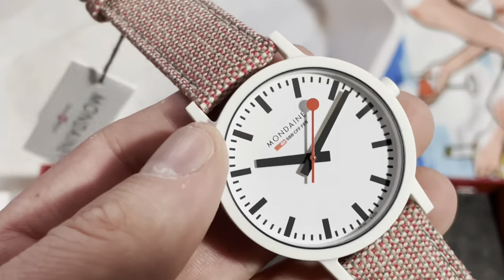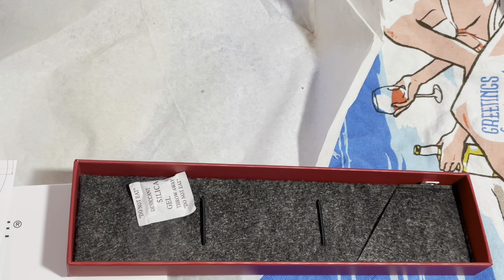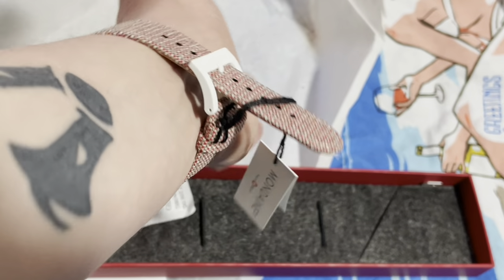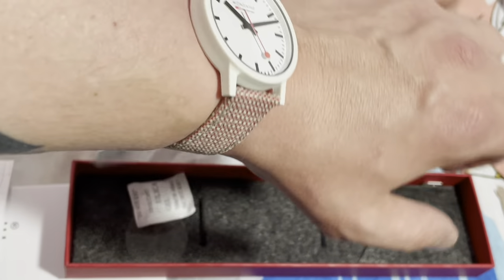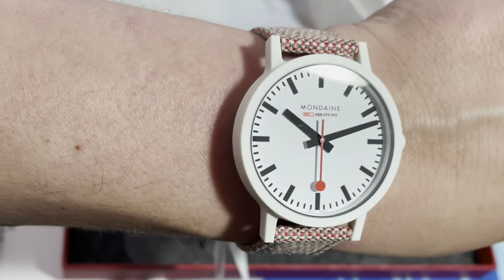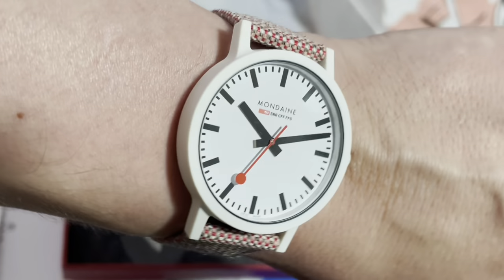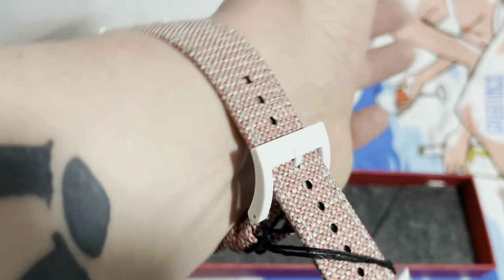Let's go ahead and try this thing on real quick. I am curious about the strap — that's going to require some breaking-in time, or just throw-it-away time; not really sure which one. But it sits nicely. It's a 41mm, and I think it's a good-looking watch.